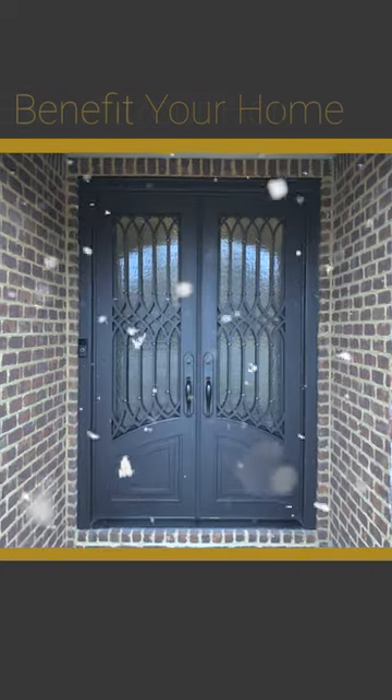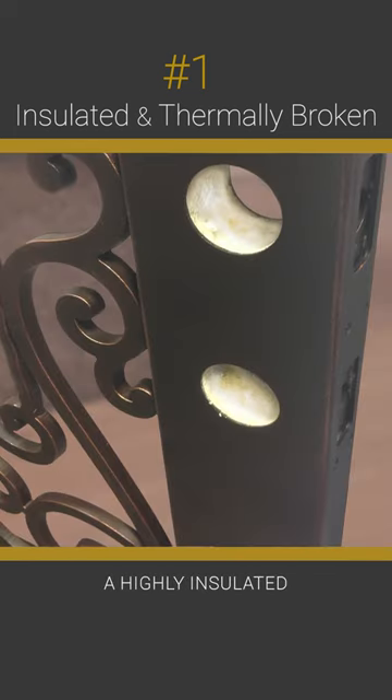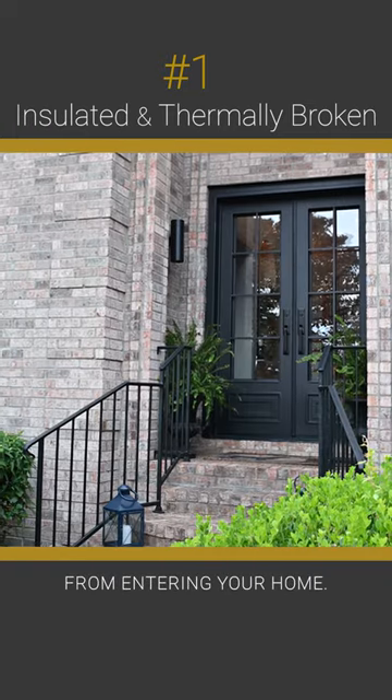Here are a few ways iron doors can benefit your home in the winter. Iron doors are insulated and sometimes thermally broken. A highly insulated thermal barrier is created within each door. This barrier is what keeps the cold from entering your home.